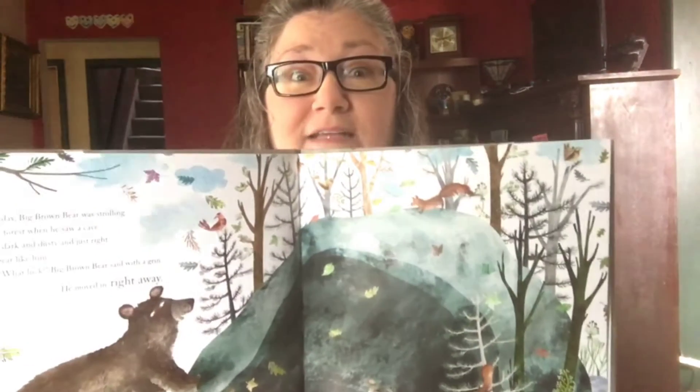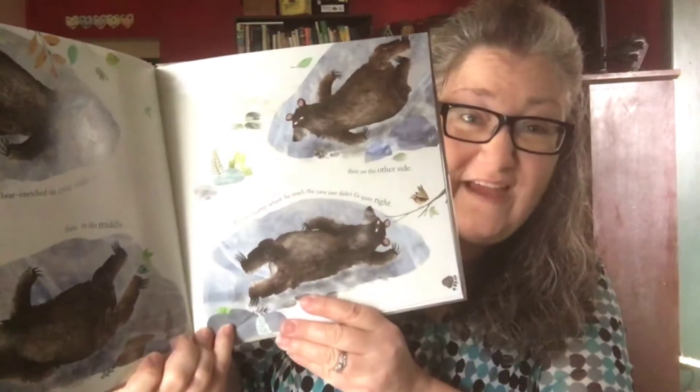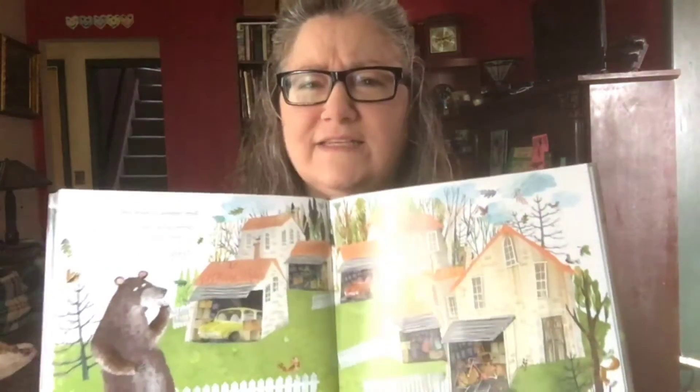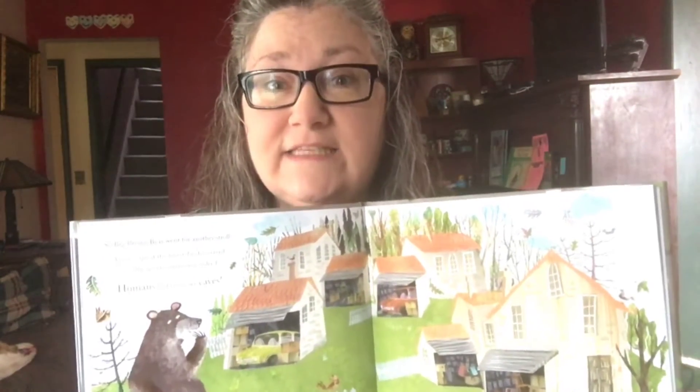Bear is a little addicted to stuff. He didn't start off that way. In this new book, Bear's looking for a cave, and what luck, he finds one. However, when he tries to get comfortable in it, he can't — he just can't fit. So he goes off for a walk and he discovers humans have caves too, but they aren't just dark and dusty like his cave. They're full of stuff. So Bear decides he needs stuff.